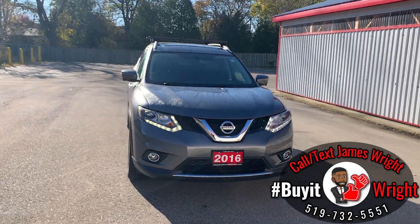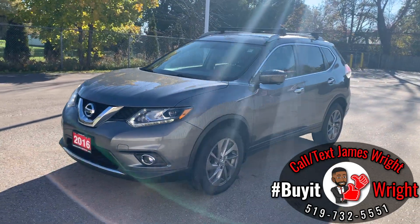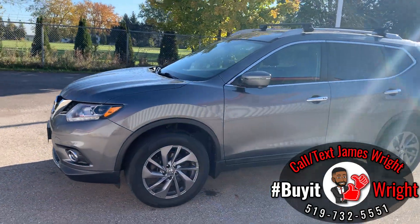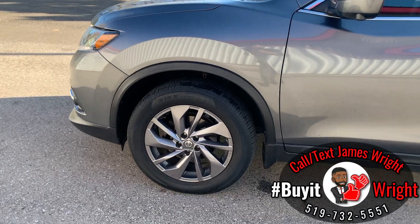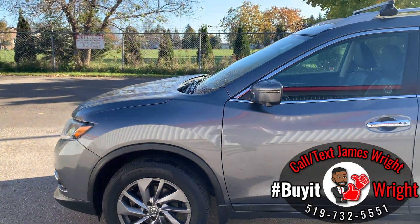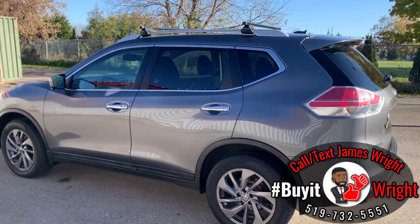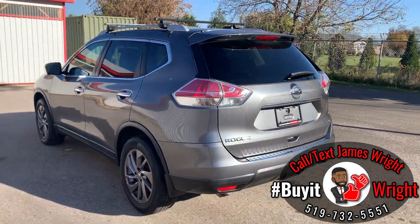We'll do a quick walk around the body here to show the great condition this vehicle is in. Like I said, this is the fully loaded SL — you have lots of upgrades with this vehicle. I'll show you a close-up on the tires here as well — lots of tread on those, nice alloy rims, and you do have crossbars and rails coming with the vehicle.